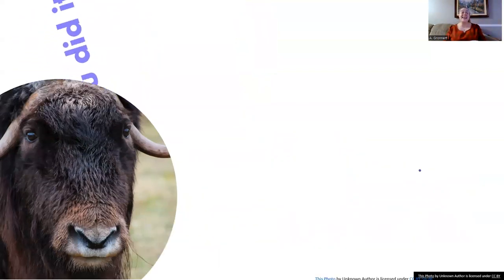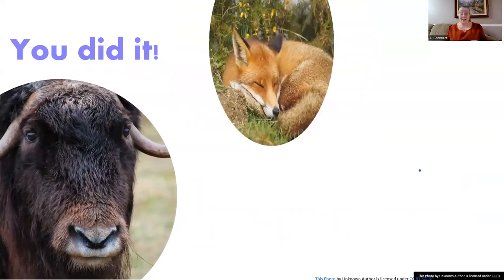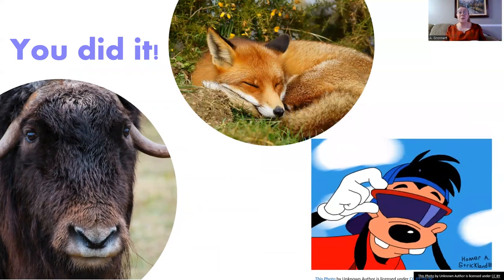Wow, you did it! That was amazing reading. Thanks for reading with me today, and I hope to see you again very soon.